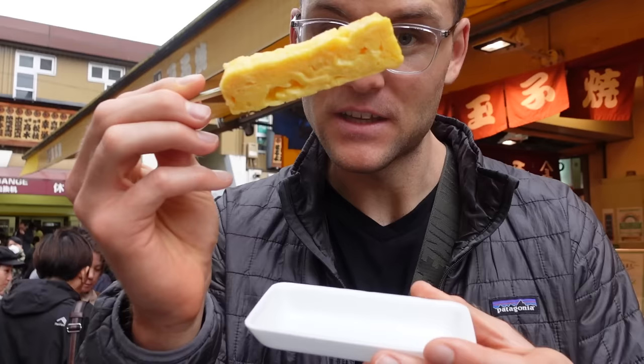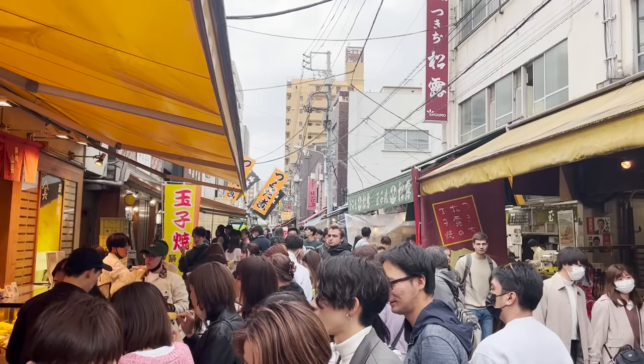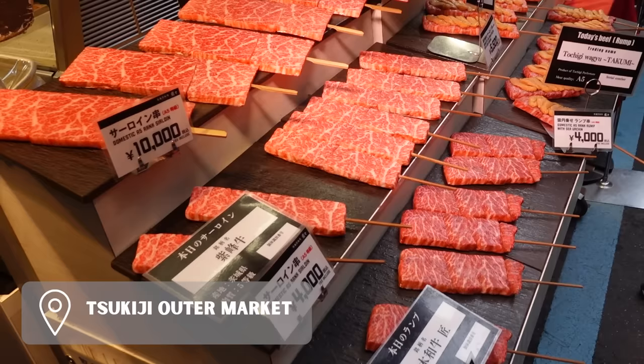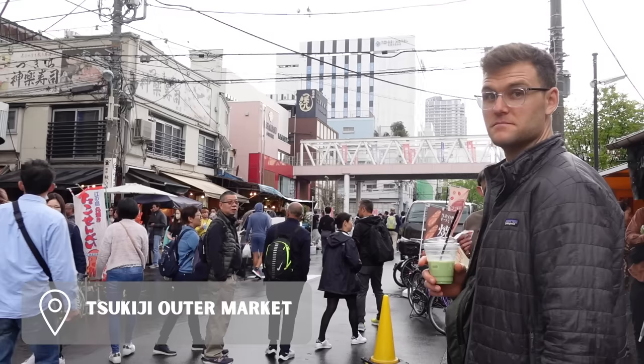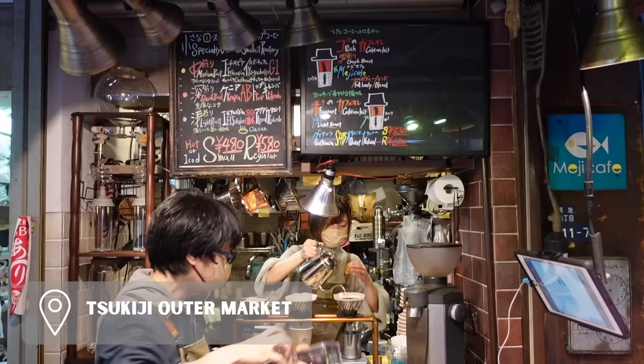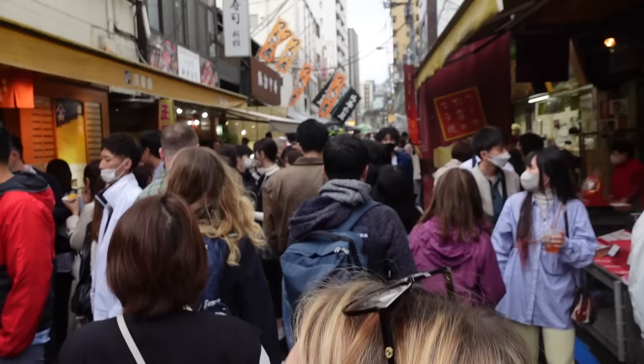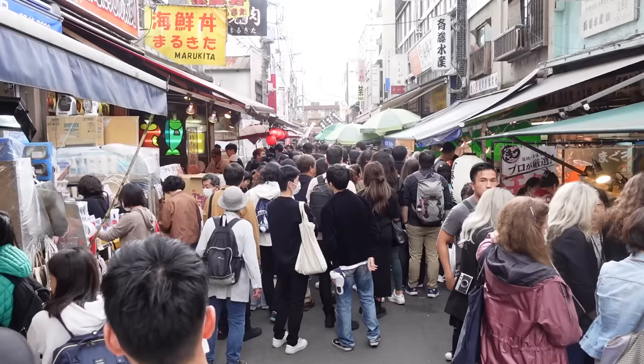Near TeamLab Planets is one of the best markets in Tokyo to try a variety of fresh local Japanese food: Tsukiji Outer Market. We made an entire video about this place so if you're interested make sure to watch that video. Get there early as it is crowded and closes in the afternoon.